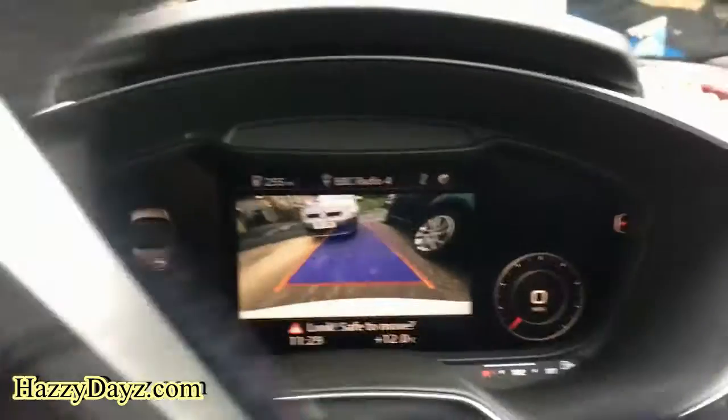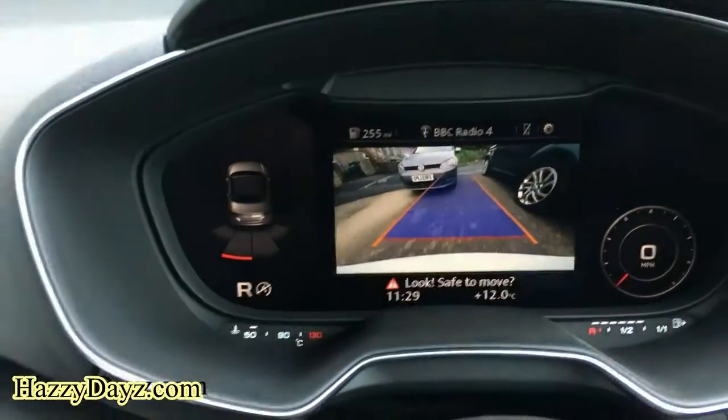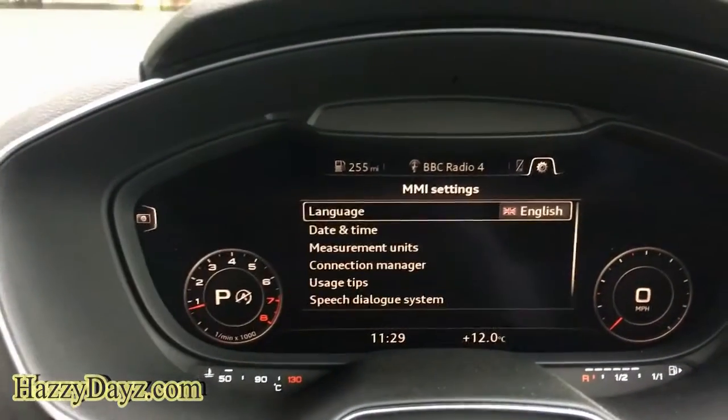The guidelines will turn when you turn the steering wheel, and obviously the camera will cancel whenever you put it into drive.